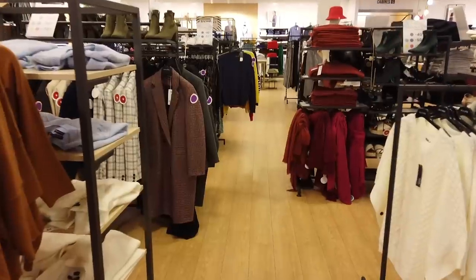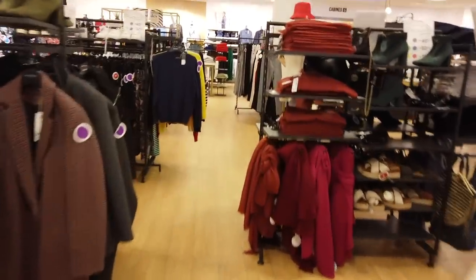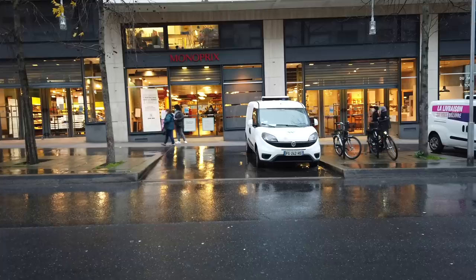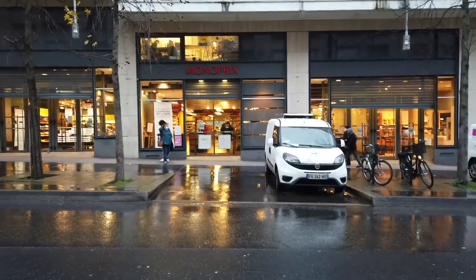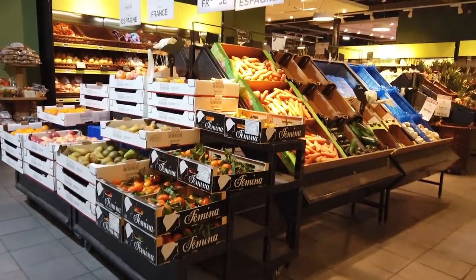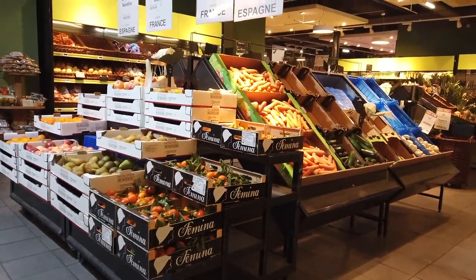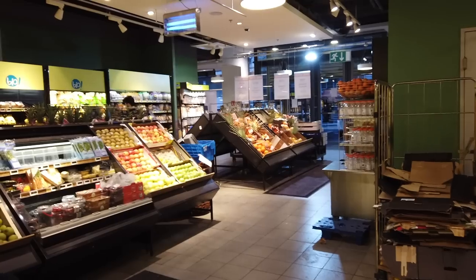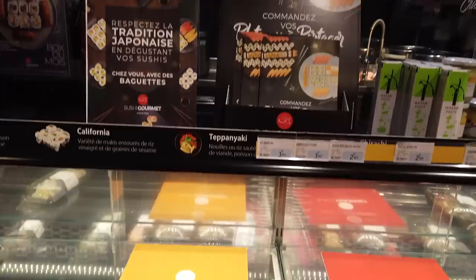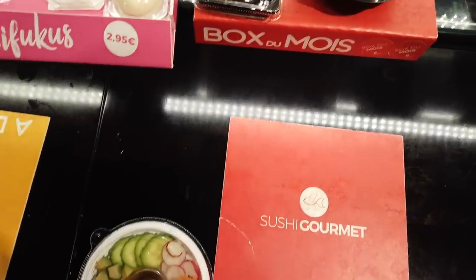They also have housewares, gifts, and usually some clothes, so it's a big store — usually multi-level. It does tend to be a little bit on the expensive side, being that it is in city centers. Sushi is something you'll see in a lot of city center stores — it's gotten more and more popular over the years.